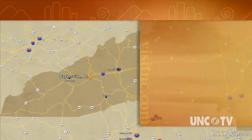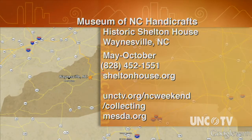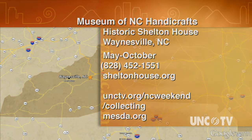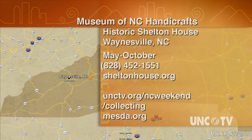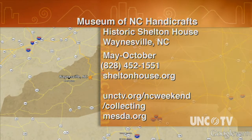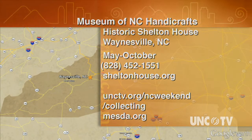The Museum of North Carolina Handicrafts is located in the historic Shelton House in Waynesville, and it's open May through October. Call 828-452-1551 for information or visit their website at sheltonhouse.org. For more information on this series, Collecting Carolina, go to our website, unctv.org/ncweekend/collecting, and our series partners at mesda.org.